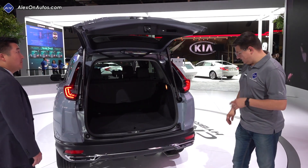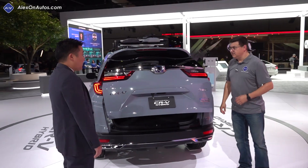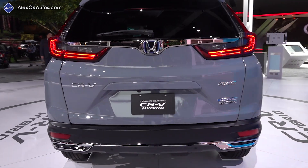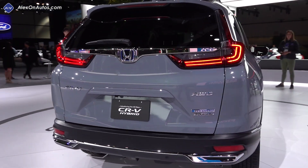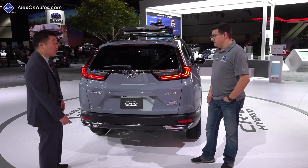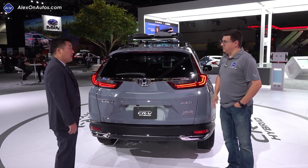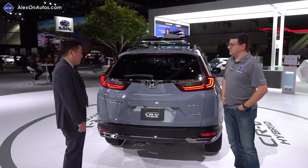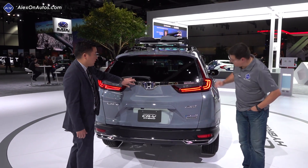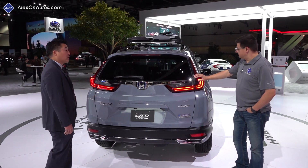It still has the power tailgate. At the rear there's the hybrid badge, the blue accents mentioned on the front, and the rear was also redesigned. The chrome accents are on the Touring hybrid trim. The hybrid is only available in all-wheel drive. For 2020, the chrome on the rear wing is darkened, and the tail lights are also smoked out so they're a little bit darker.